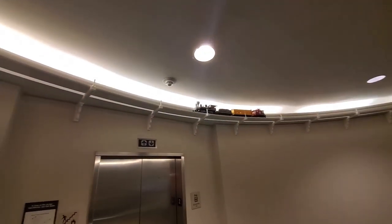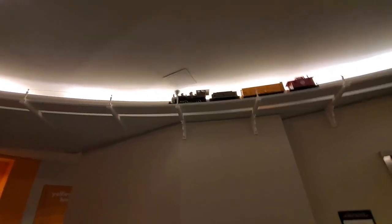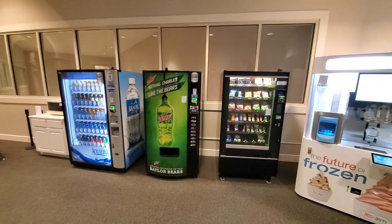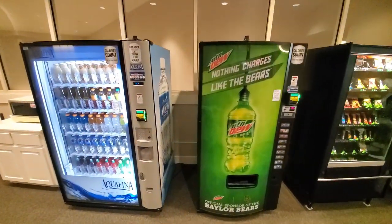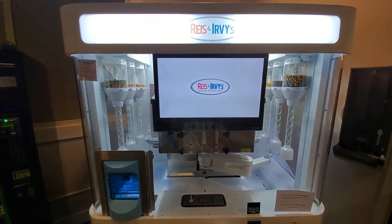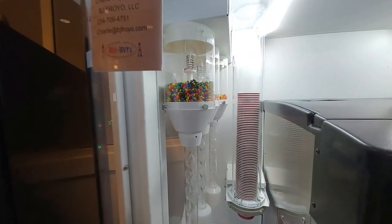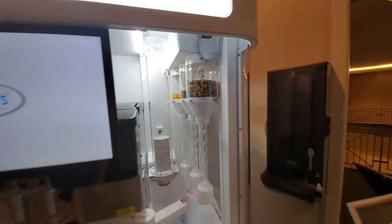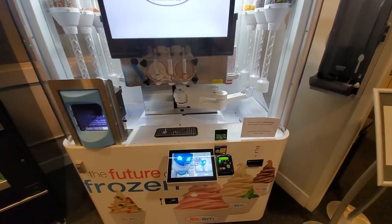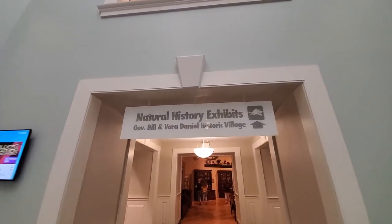They've also got a train running up along the ceiling in here. They have an ice cream making machine — it dispenses everything, you've got all your toppings over here, cup is over there, more toppings over here. Alright, so that was the Discovery Center. Let's go look at the natural history exhibits.